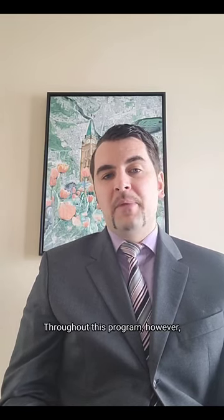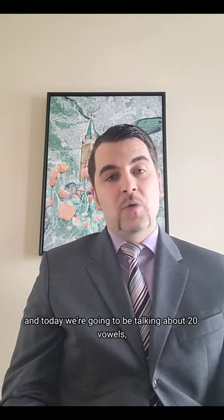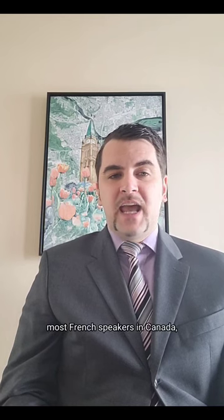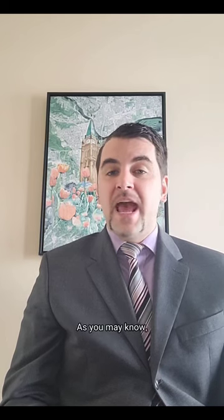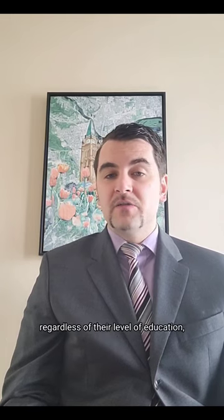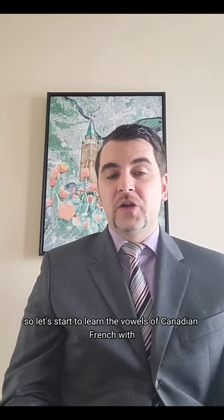Throughout this program there will be many opportunities to practice, and today we're going to be talking about 20 vowels specifically. Most French speakers in Canada, not to mention abroad, are unable to identify them all unless they receive some type of guidance beforehand. Most people's true knowledge of their native language, regardless of their level of education, is subconscious. There's no time like the present, so let's start to learn the vowels of Canadian French with part one.